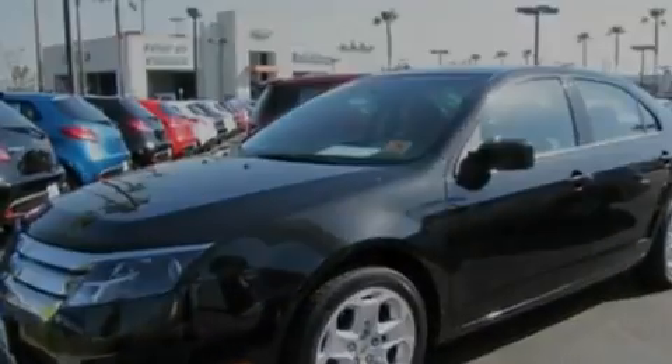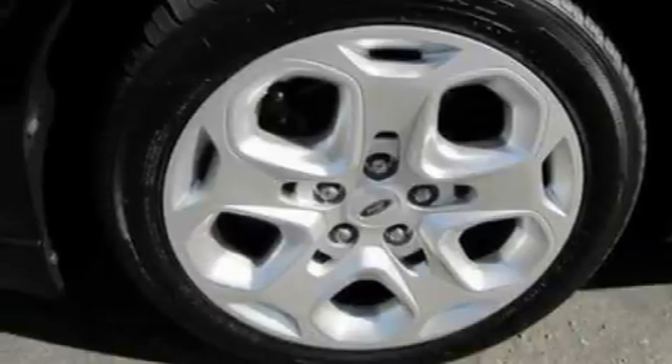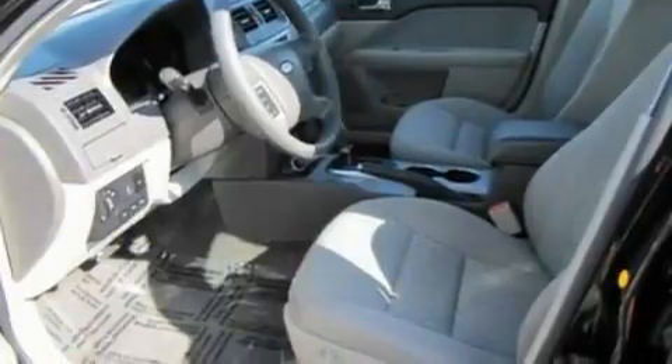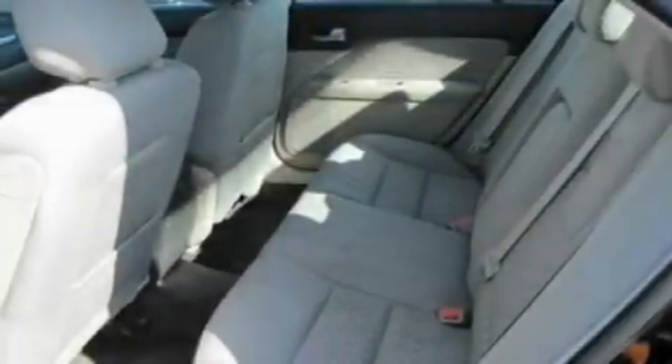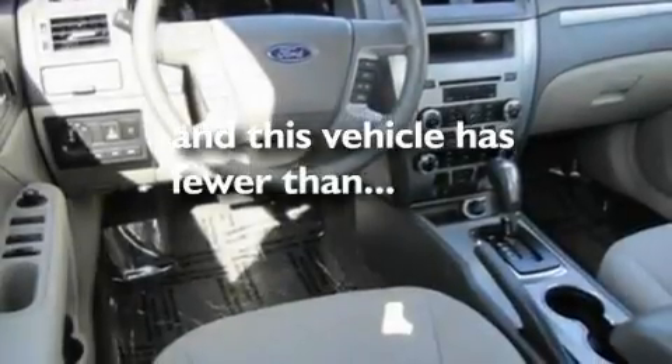Its top features include cruise control, a rear window defroster, front and rear reading lights, a six-speaker audio system, a double wishbone independent front suspension, four-wheel independent suspension, 17-inch wheels, a low-tire pressure indicator, a CD player, and this vehicle has fewer than 53,000 miles on the odometer.